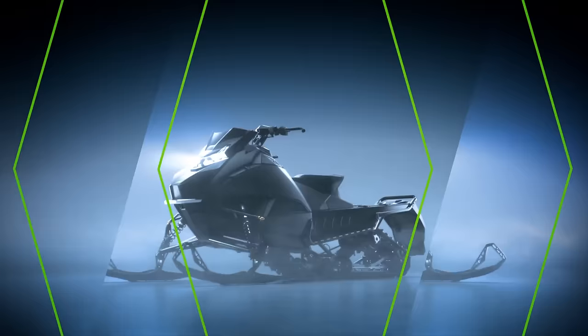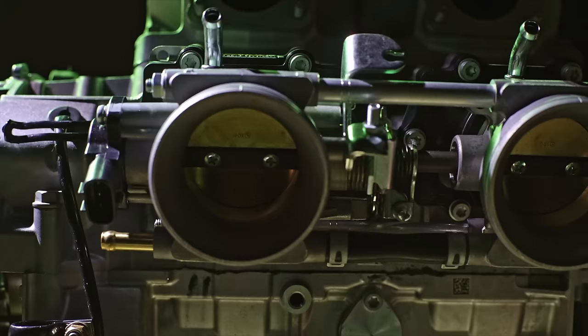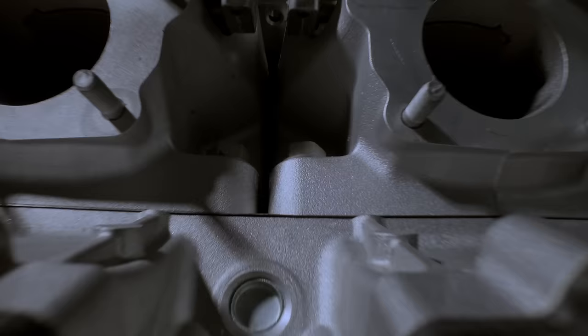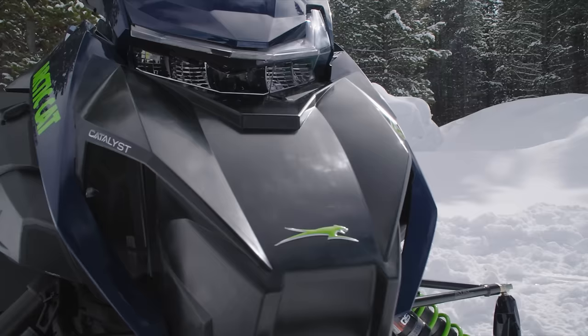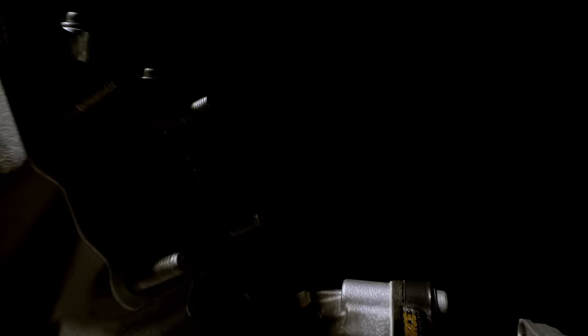We've been waiting for a new platform from Arctic Cat for a long time, and finally we have the Catalyst. But there's another reason this sled is so important — the Catalyst and the new 858 motor represent the first time in nearly two decades Arctic Cat was able to develop both an engine and a chassis together. I got on a Zoom call with all the big minds at Arctic Cat to get my questions answered.